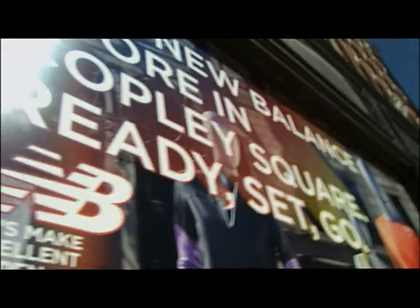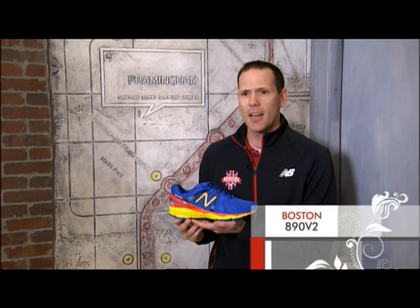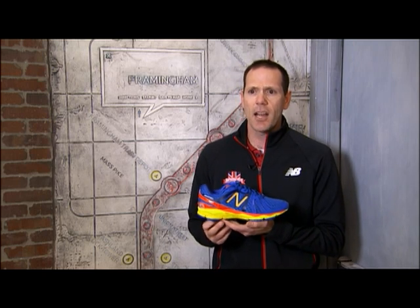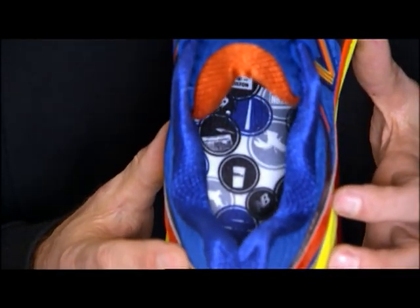Not only is New Balance celebrating their new store in Boston, they're also honoring the city itself. Boston is very important to New Balance as our corporate home. For the last two seasons, we've introduced a Boston version of our iconic 890 running shoe. For this season, we've created icons based on classic Boston landmarks and symbols incorporated into the shoe's design — the Zakim Bridge, the Bunker Hill Monument, the Constitution — examples of the 25 different icons on the heel counter and insole. The Boston 890 is available now at Marathon Sports Wellesley, City Sports, The Tannery, the Marathon Expo, and our brand new store on Boylston Street across from Copley Square.